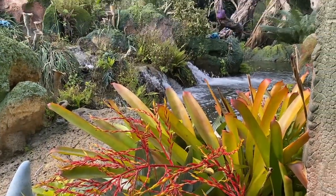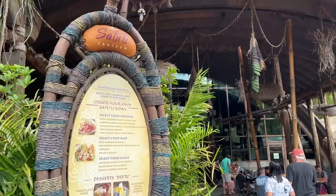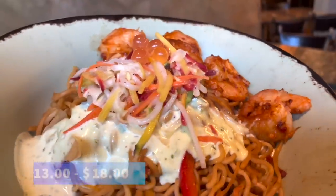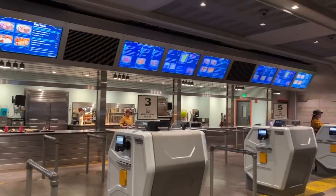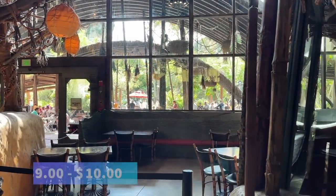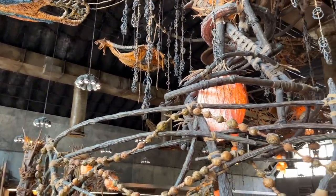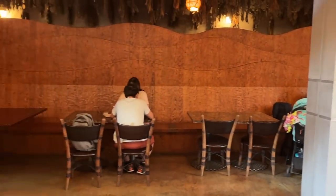Now it's time to head back to Pandora for dinner at Satu'li Canteen. You've got a couple of options here. Option one: split one of the combination customizable bowls — your choice of protein, base, and sauce — with someone else in your group, since those give you nice big portions for around $13 to $18. Option two: order the same type of combo bowl off the kids' menu with options like chicken, beef, or fried tofu for a smaller portion and smaller price point, around $9 to $10. If you get a fountain drink, keep in mind that sodas and teas are refillable, so take advantage and fill up before you leave.